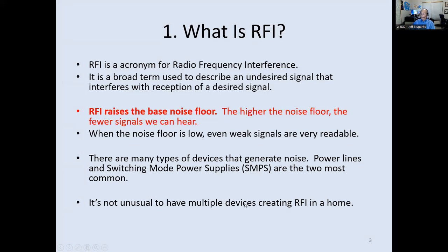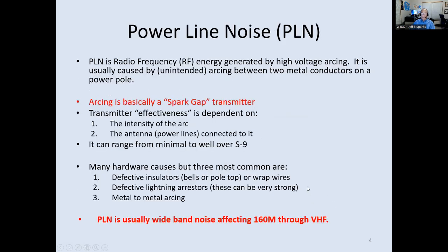It's not unusual to have multiple devices in a home creating RFI, and you want to limit the ones that are really bad. One subsection of RFI is power line noise (PLN). It's a very high energy signal generated by high voltage arcing — like a spark gap transmitter from 100 years ago. It's very wide band and can be very intense if the arc is big enough, anywhere from minimal to 20, 30, or 40 dB over S9.